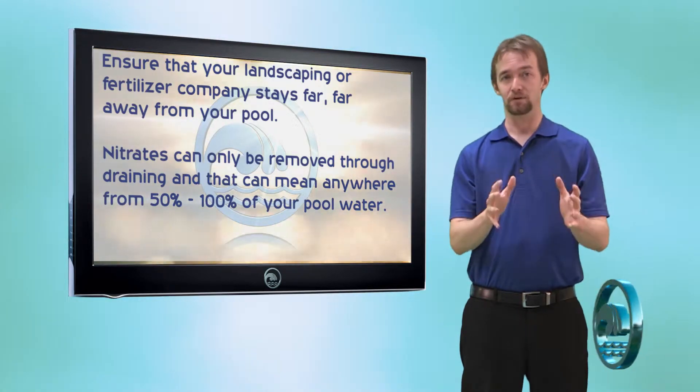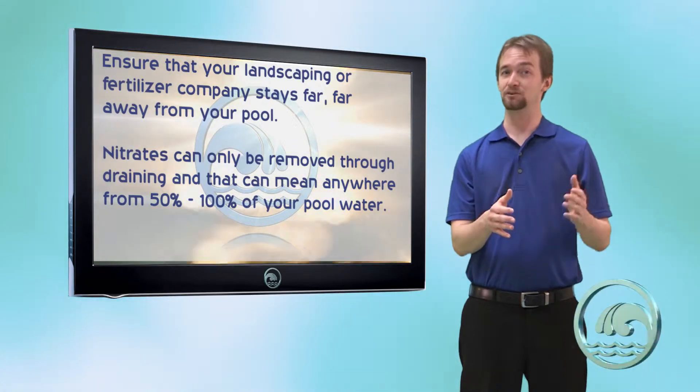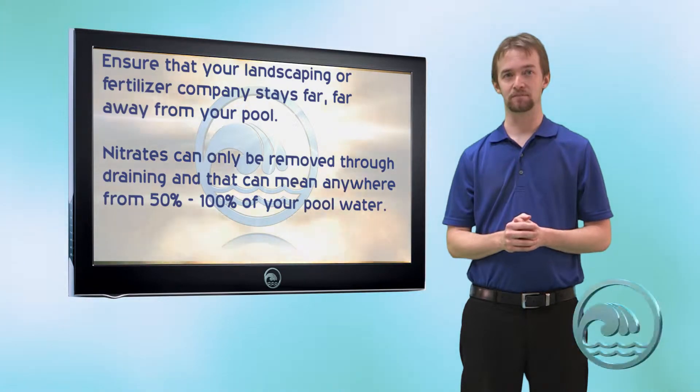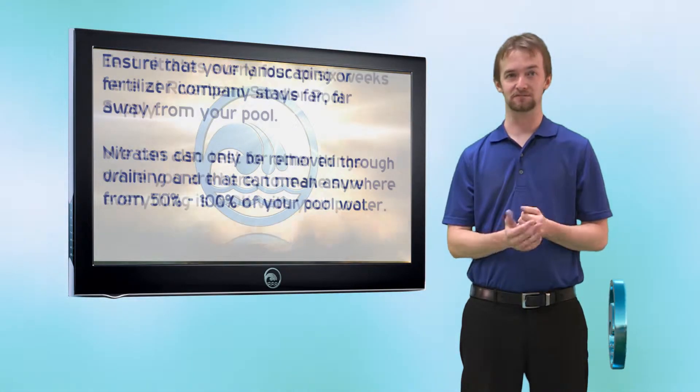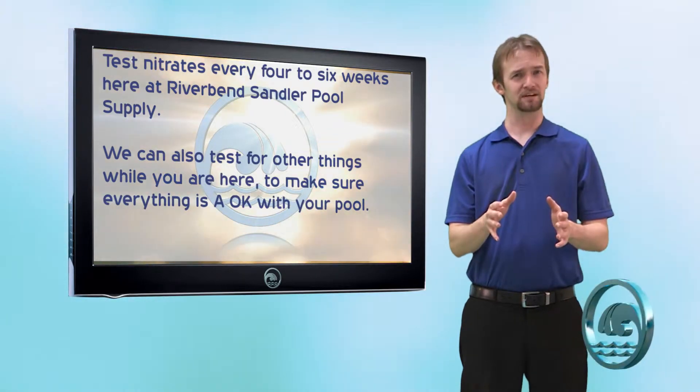If you have a company like TruGreen or a landscaping company that fertilizes, or if you yourself fertilize in the backyard, make sure none of that gets near your pool. The only way to correct nitrate contamination is by draining anywhere from 50 to 100% of your pool and restarting, which will disrupt all other chemical balances and can be expensive depending on the price of water.